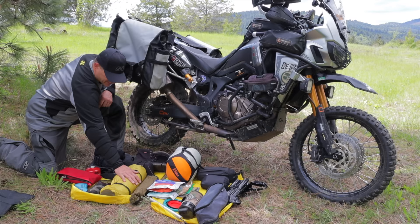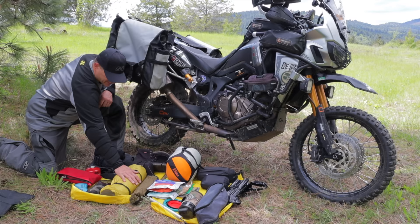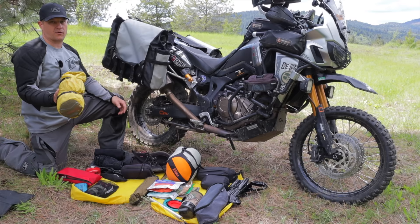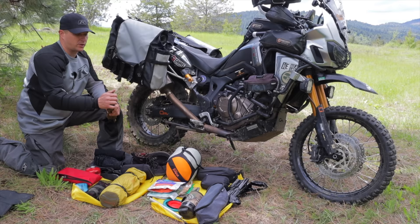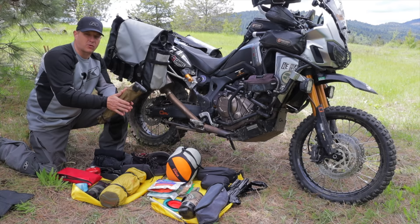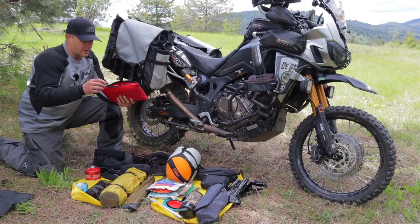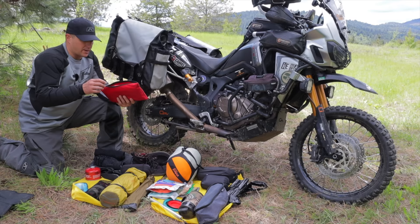My tent is a Cabela's XPG two-person ultralight hiking tent. It packs down small — only 16 inches wide — so it goes in any pannier, hard or soft. I keep the poles separate and put a little gorilla tape on the ends mainly because I'm afraid they'll rub and wear a hole in the tent.